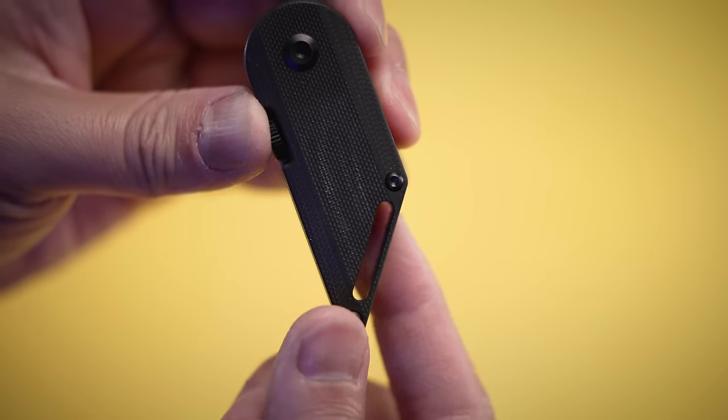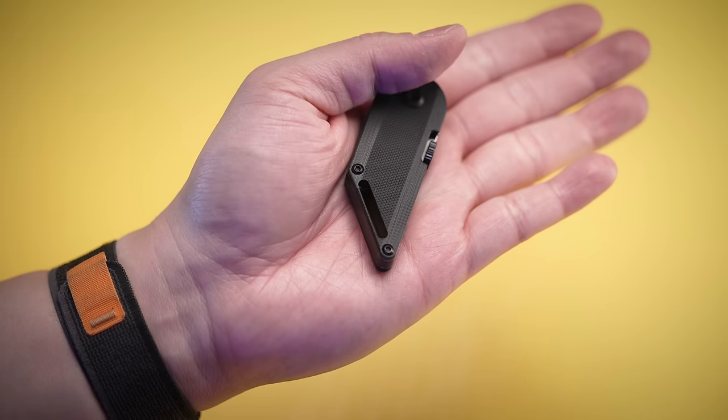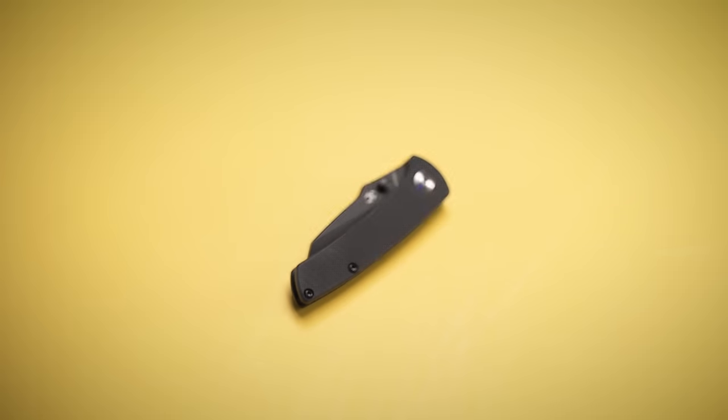It's small, looks sleek, and just feels comfortable even when folded away, thanks to the lack of a built-in clip.